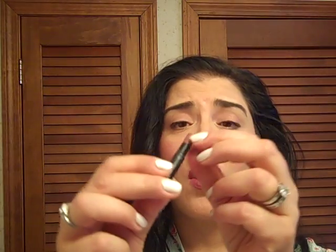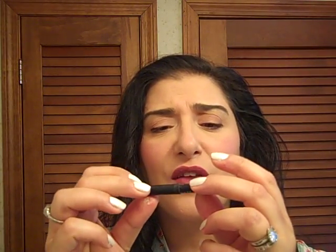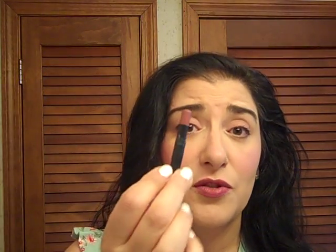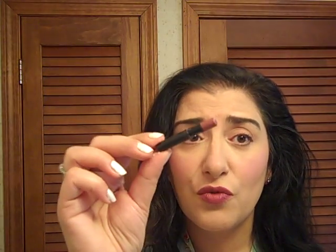Last but not least is my Sephora Lip Pencil. I like these pencils — Sephora sells them for about $5. The formula of the Sephora Lip Pencils is excellent. For $5, they work very well, the colors are really deep, and I recommend them. Not a lot of Sephora brand products that I like, but the lip liners are a real winner.